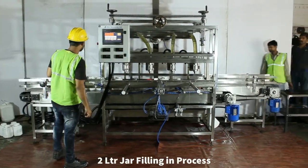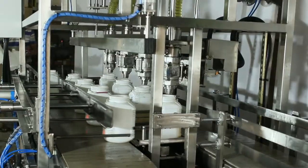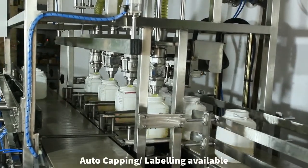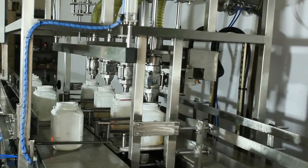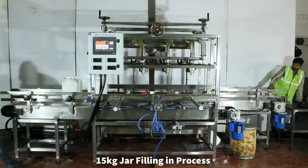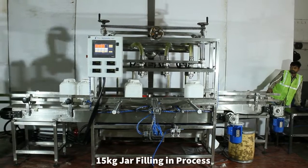The machine is now filling 2 litre jars with a set weight. Similarly, the machine can be set for higher quantities like 15 litres. We can also provide integration of photography solutions along with the filling system.